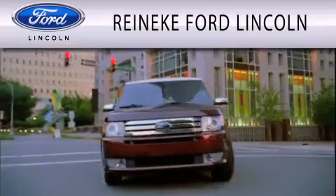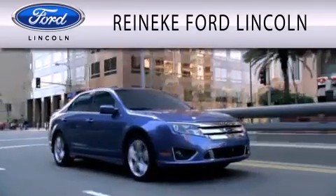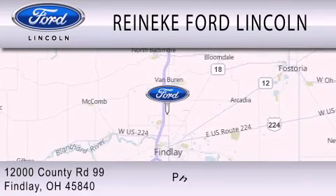Renegade Ford Lincoln is dedicated to doing everything possible to ensure that the experience you have selecting your next vehicle is as pleasant as possible. We're located at 12000 County Road 99 in Findlay.